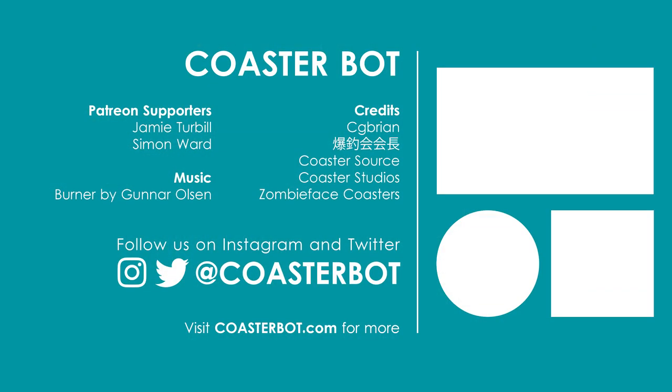A huge thanks goes to our supporters over on Patreon, including Jamie Turbill and Simon Ward. If you'd like to learn more about how you can directly support the channel, head to patreon.com/coasterbot.